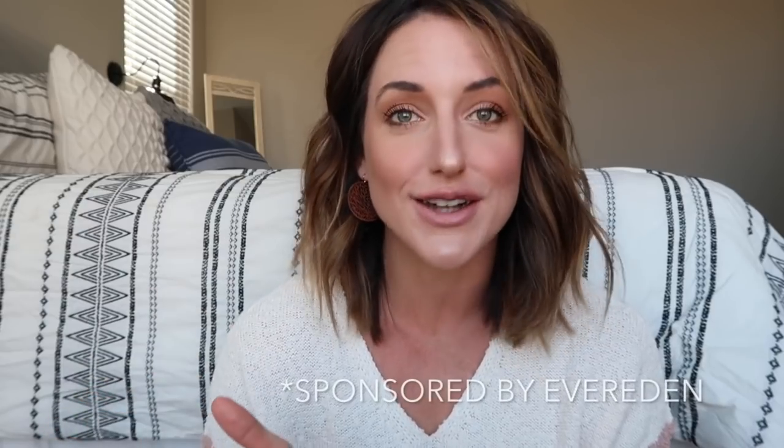Hey guys, welcome back for another video. So today is going to be my October favorites. I share these about every month — I've missed a few — but I generally try to get them out where I just share a few of my favorite things that I have found this month or even the month previously. I'm just here to share it with you for October.